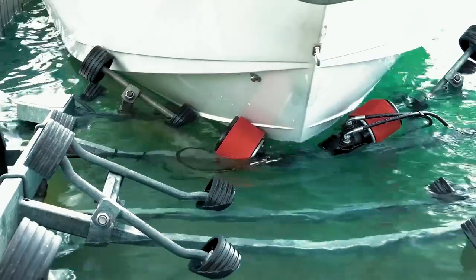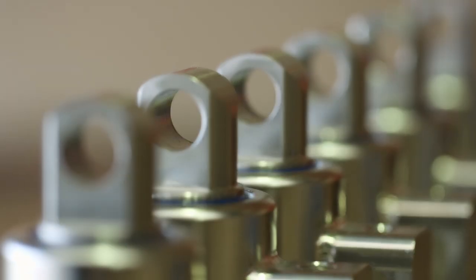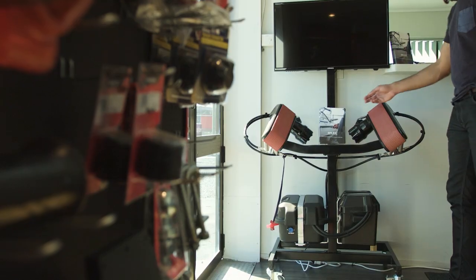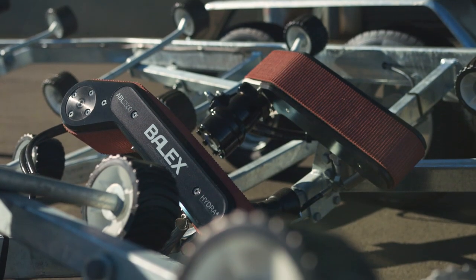We like to make boating as easy as possible. We've sold these products to the older and younger generations. The materials incorporated in the Balex system are very high quality and will give you years and years of corrosion-free operation. From our point of view, the Balex product is probably the most revolutionary product in the trailer boat market that's ever come along.